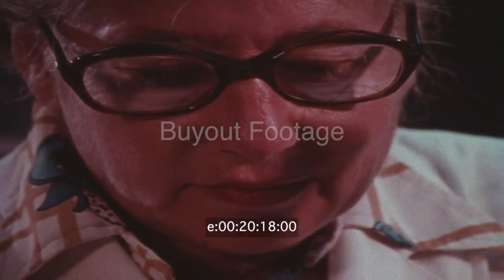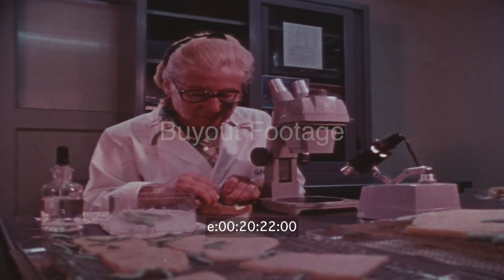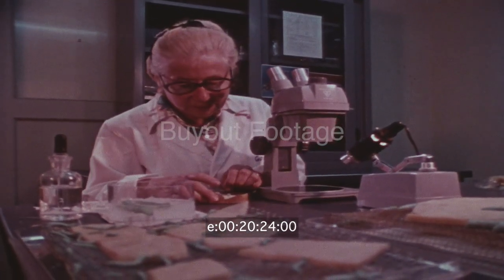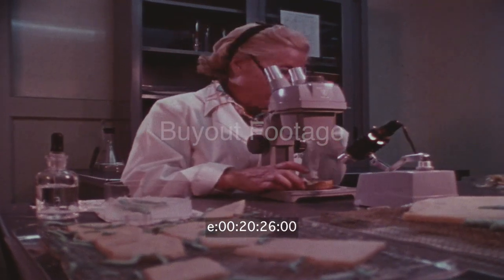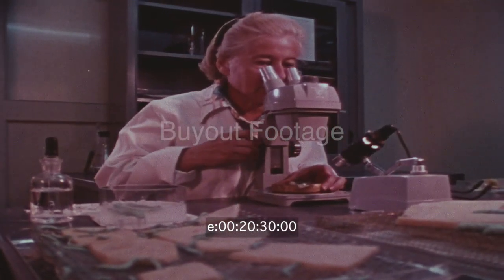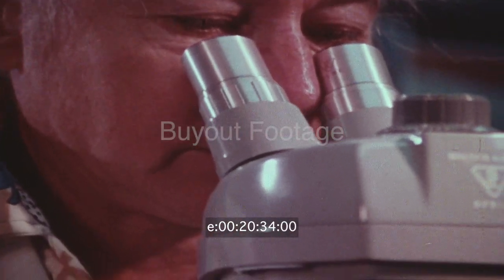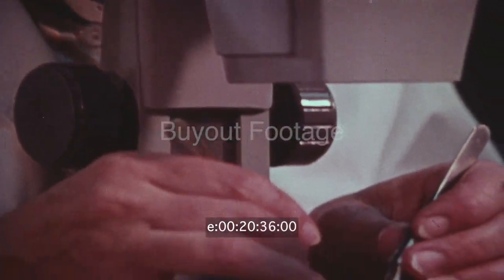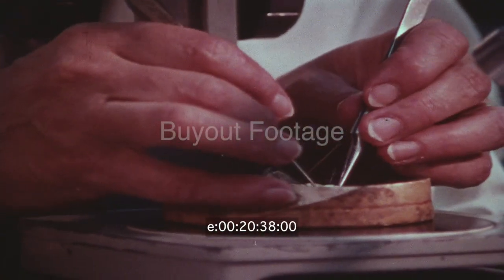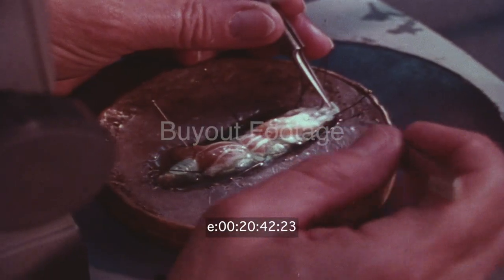One quarter of the food grown in the world is ruined by insects. Scientists at Beltsville are probing for better ways of insect control. The growth and reproductive hormones in this larva will be analyzed and, if possible, synthesized in the search for safer, more effective control methods. Feeding an expanding population requires more food production, and we must control the insects to do it.